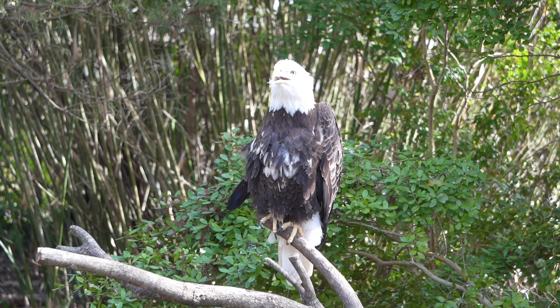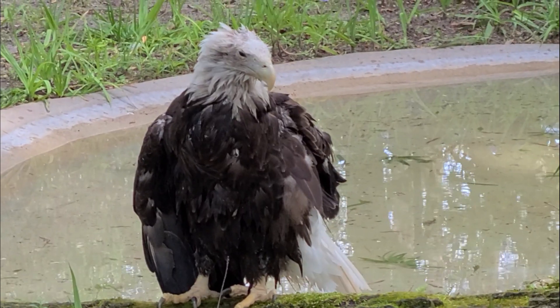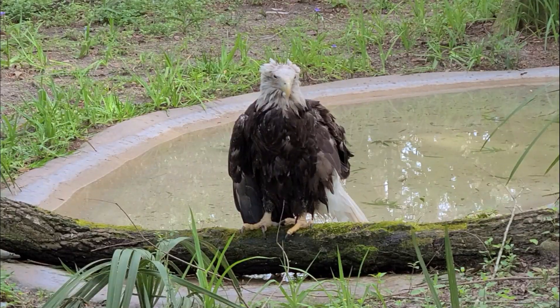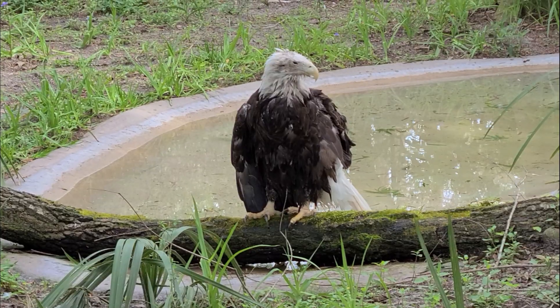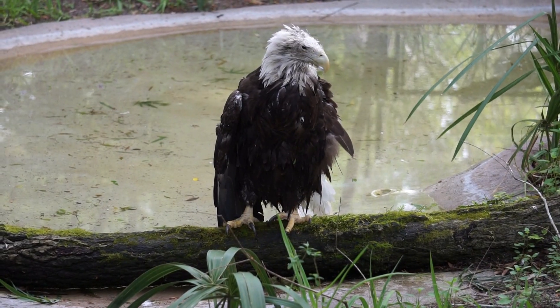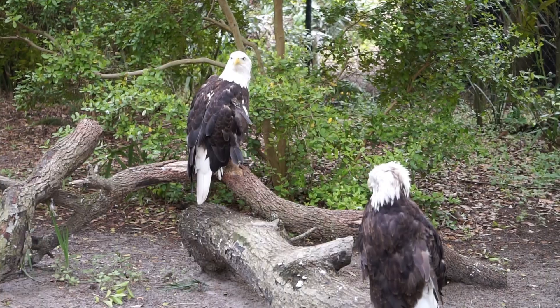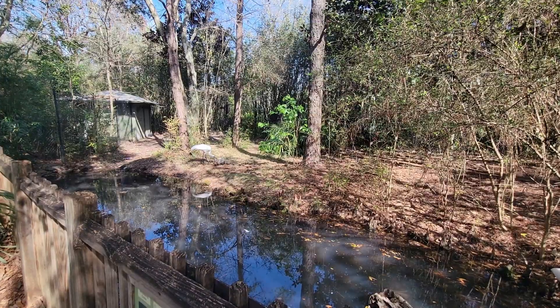Our next stop is home to the Bald Eagle. Here we'll find the Whooping Crane.